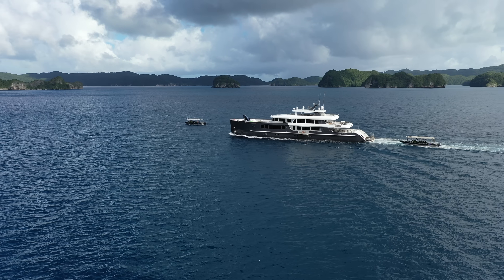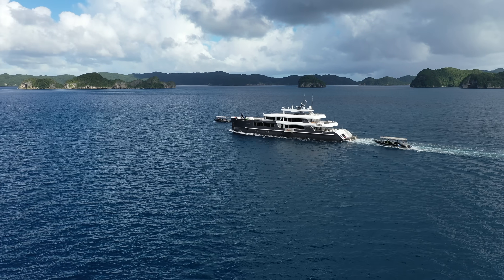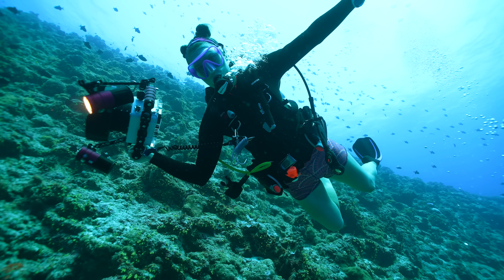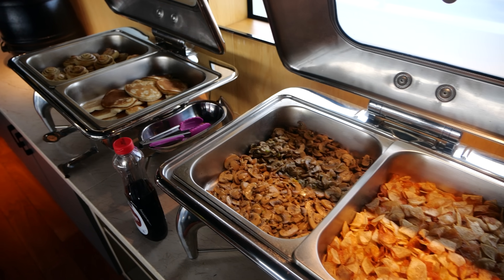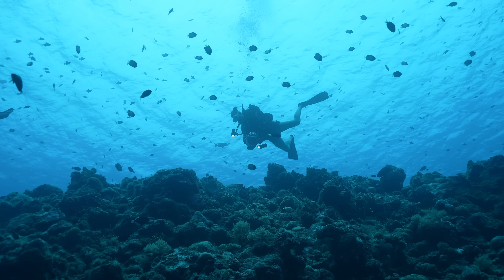The schedule on a liveaboard is pretty hectic. You wake up at like 6 a.m. every day, your briefing starts at 6:30, then you're in the water diving by like 7, 7:30, and then you come back and have breakfast, small rest, dive, lunch, small rest, dive, dinner. And then in between all that, you have to continue to charge all the cameras and find some time to chill as well. So it's incredible, but it is hectic.